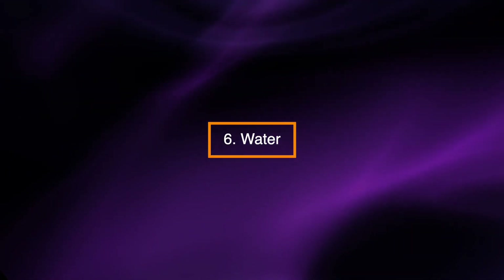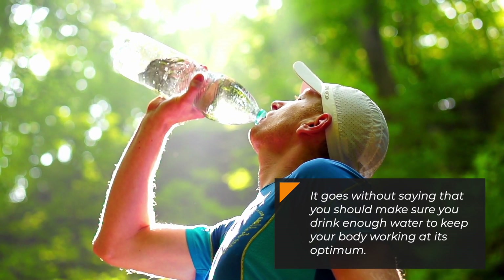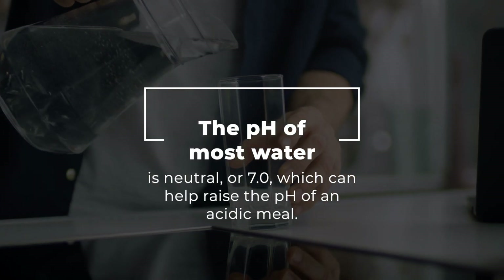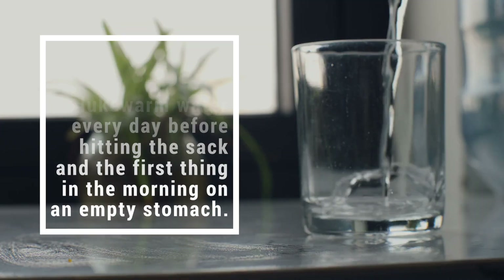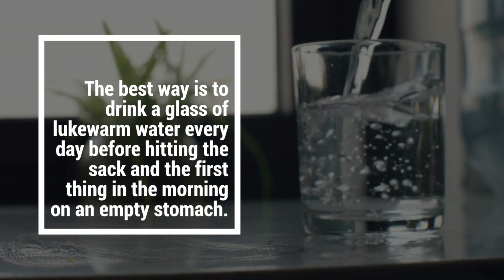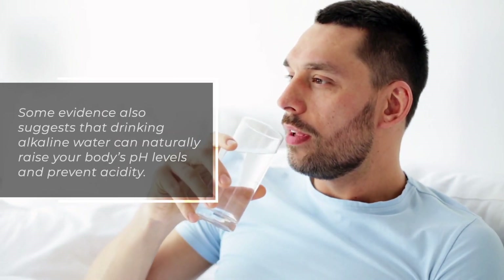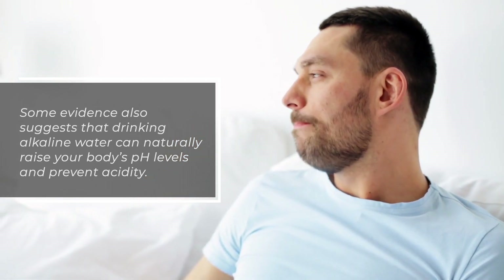Water. It goes without saying that you should make sure you drink enough water to keep your body working at its optimum. The pH of most water is neutral, or 7.0, which can help raise the pH of an acidic meal. The best way is to drink a glass of lukewarm water every day before hitting the sack and the first thing in the morning on an empty stomach. Some evidence also suggests that drinking alkaline water can naturally raise your body's pH levels and prevent acidity.